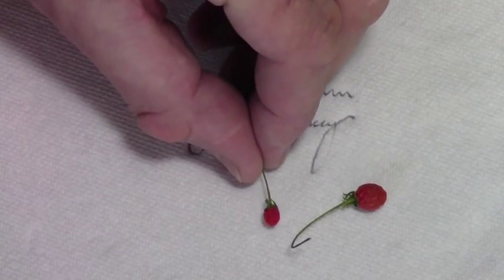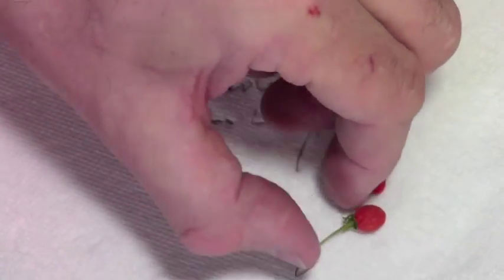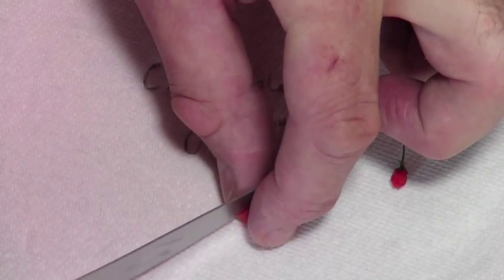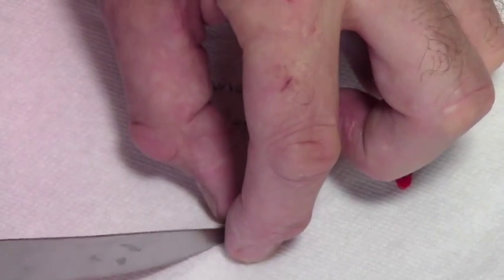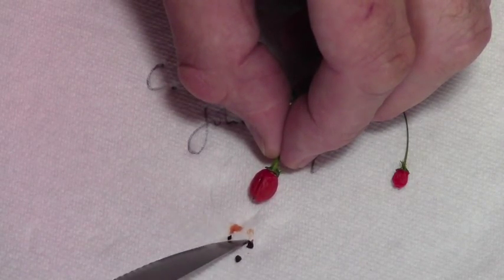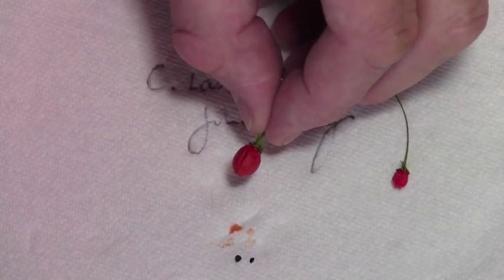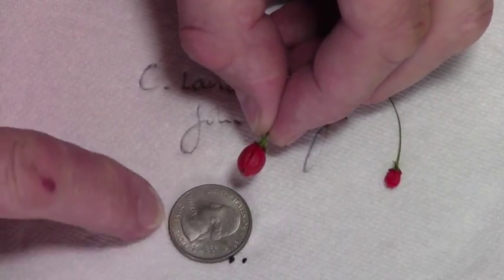This is just a second one, to show that they vary quite a bit. Let's cut this first one open and see what it's like. There you go. A couple of seeds there — absolutely huge, aren't they.